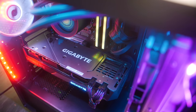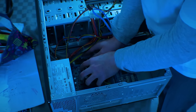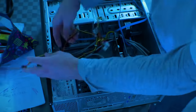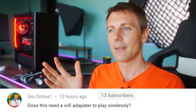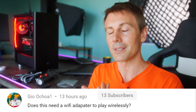The question of the day comes from Gio Ochoa: does this need a Wi-Fi adapter to play wirelessly? Most budget PCs are going to need Wi-Fi adapters. You can get PCIe adapters, an M.2 Wi-Fi adapter if the motherboard has an M.2 slot, or a USB adapter — usually the USB ones are cheapest. The most important thing is it's going to cap out at your internet speed. If you've got 100 Mbps download, getting a 360 Mbps Wi-Fi adapter won't make a difference. Most people only need the 100 or 150 Mbps adapters.